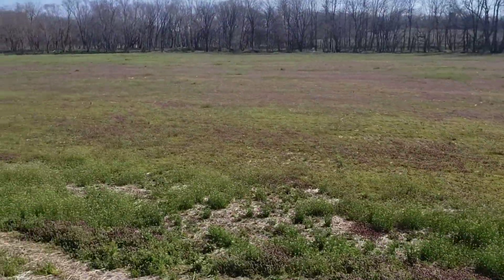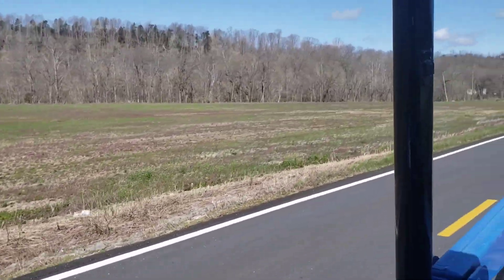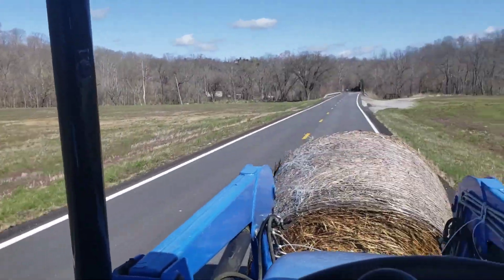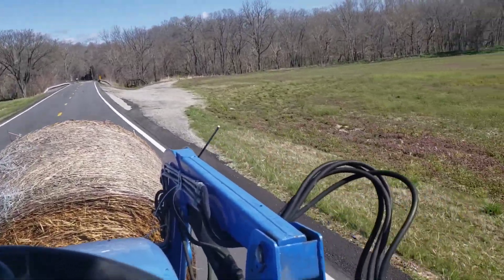Little bonus footage — all the trees are starting to get some leaves on them, things are getting pretty green. See what the river looks like down here. There are two rivers that come into one right down here.